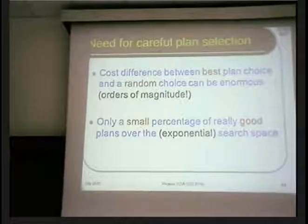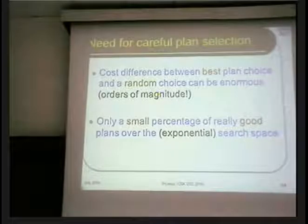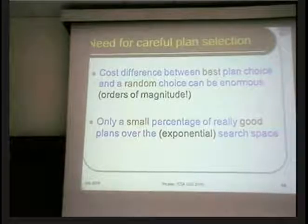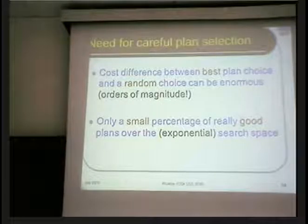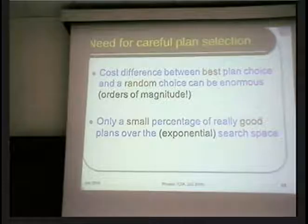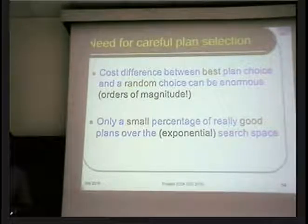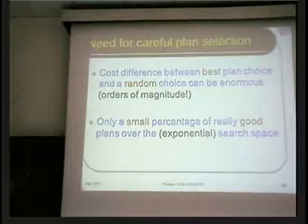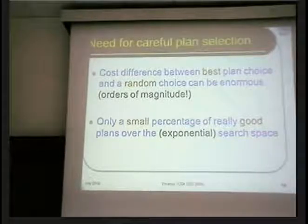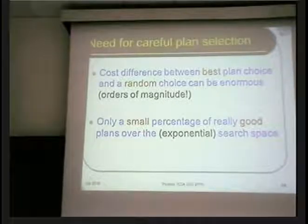The problem is that the cost difference between the best choice and a random choice is enormous. We're not talking about differences of 10 seconds versus 12 seconds — we're talking about you took 10 seconds while I would have had to wait 55 years, or until the world ends. The differences are in orders of magnitude — these are not small change differences.